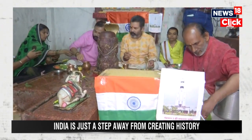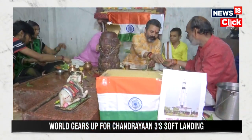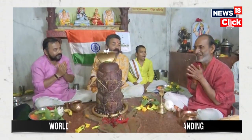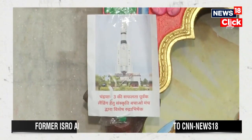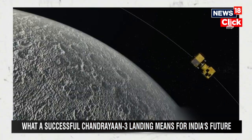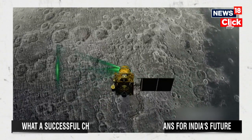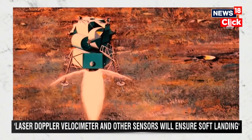Any crater created by meteorite impact will be avoided — there is a difference between a crater and a mare. The slope should not be more than 10 degrees and there should be 100% illumination. From any site to the next it is only 100 meters, and it can hover since it has enough fuel. If they are not able to land on the first attempt, another landing attempt can be made on the 27th.